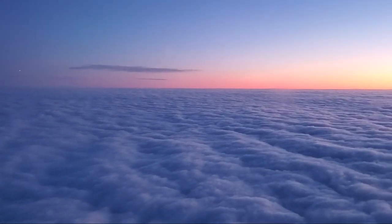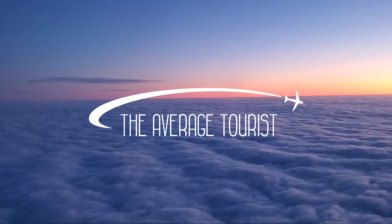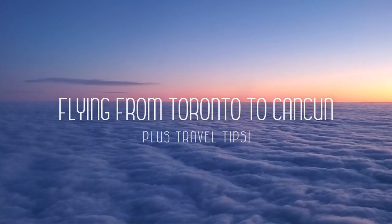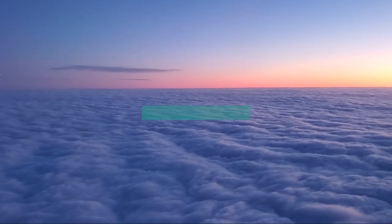Hey everyone, in this video I'm sharing what it's like to travel from Toronto to Cancun, along with some tips to help you navigate the airport and know what to expect if you're heading to Mexico in the near future.